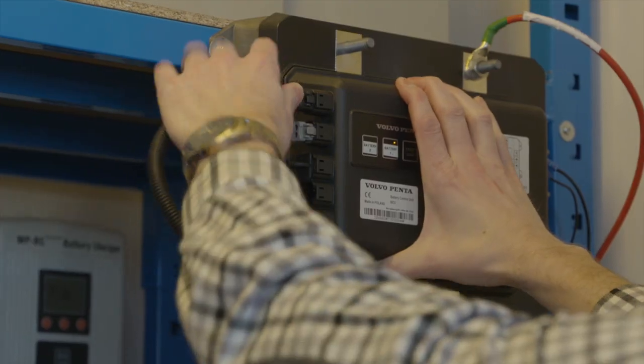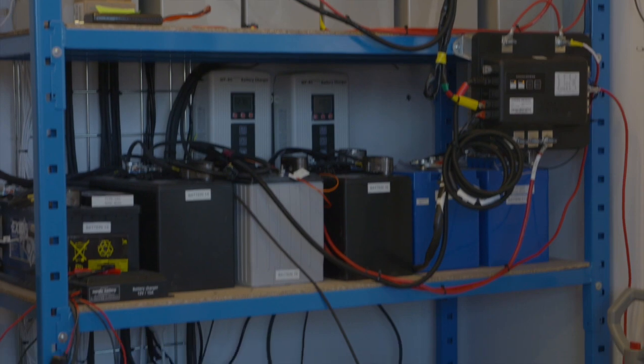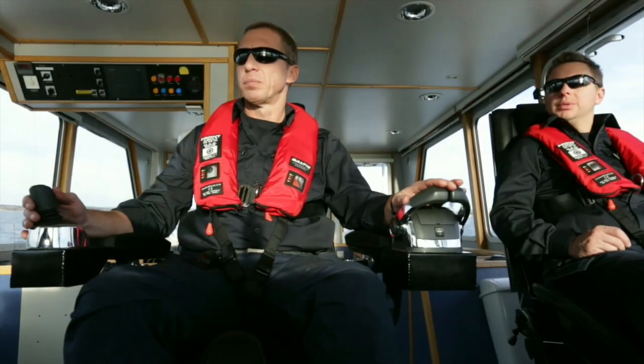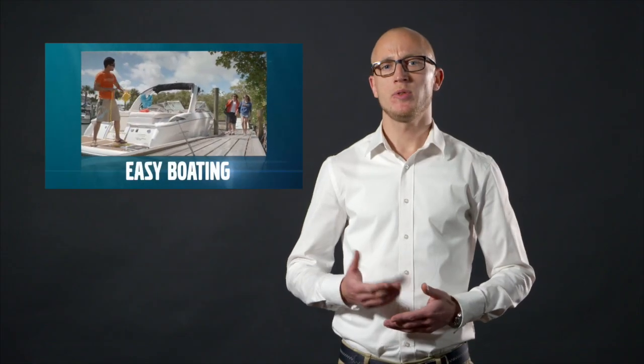We have spent several years developing the system, testing and verifying it in tough marine conditions and in a wide combination of installations. Battery management is part of Volvo Penta's easy boating concept.